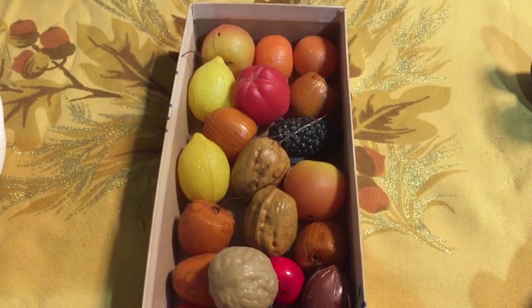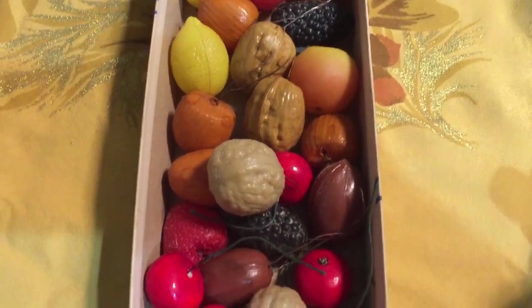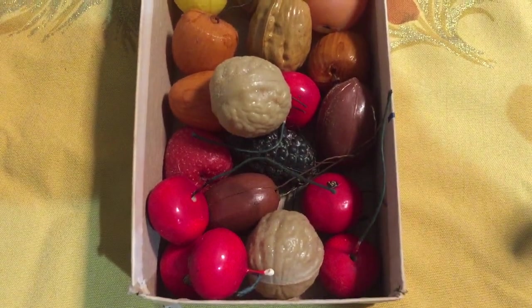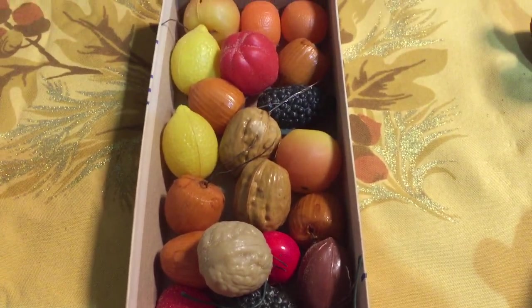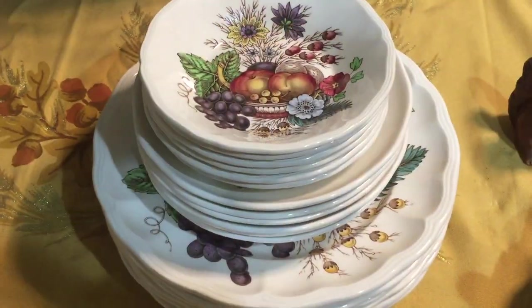I couldn't remember if I had shown these in a past haul. I got them from an estate sale and they were actually part of the Christmas items, so I was surprised when I opened up the box and found these plastic nuts and berries. I thought they would be perfect on a platter or used somehow in my Thanksgiving display.